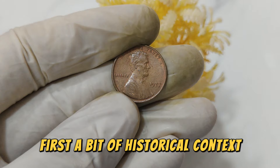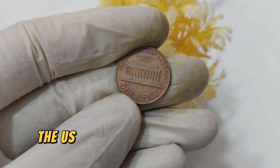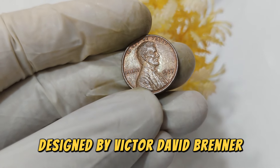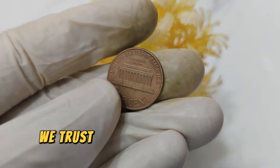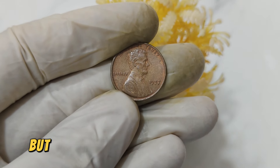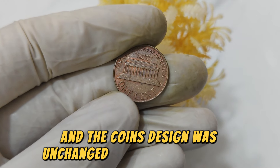First, a bit of historical context. The U.S. Mint was producing coins with consistent designs, and the Lincoln penny was no exception. Designed by Victor David Brenner, the penny featured the iconic profile of Abraham Lincoln with the words 'In God We Trust,' 'Liberty,' and '1977' on the obverse, and the Lincoln Memorial on the reverse. In 1977, the production of pennies was routine and the coin's design was unchanged from previous years. So what makes this penny worth $39,999?